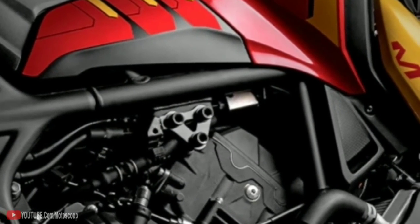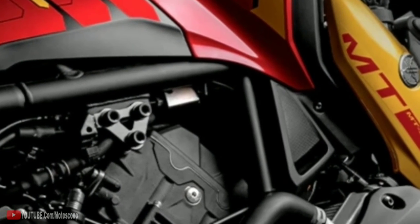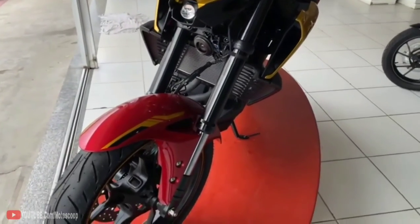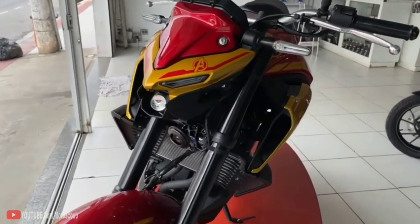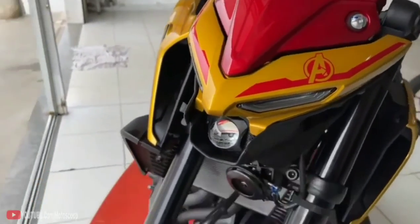An inverted front fork and a rear monoshock take care of suspension duties, while stopping power is provided by ABS-equipped disc brakes. Sadly for international fans, this special ride is only currently offered in Brazil with a price tag of 27,790 Brazilian reais, approximately 250,000 pesos.